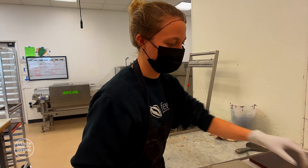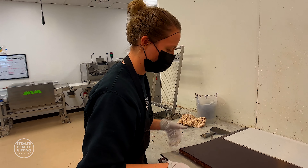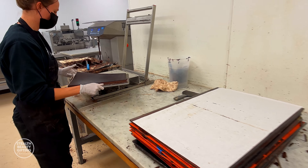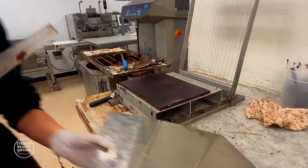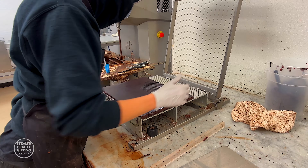We're in the factory now and Rebecca is about to cut the slab. This is a chocolate ganache slab with a cherry pâte de fruit on top — a cherry jelly. That is our cherry vanilla truffle that's going to get enrobed. She is using a guitar cutter to cut it into perfect squares.